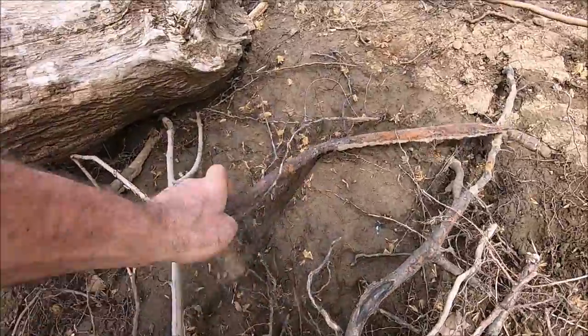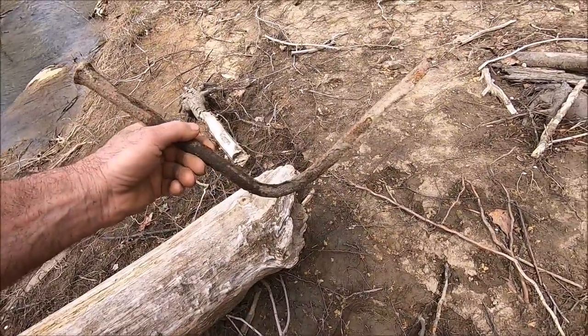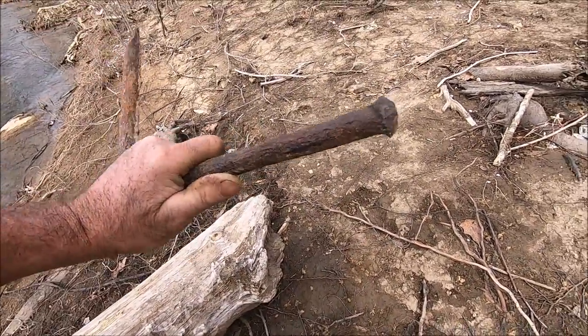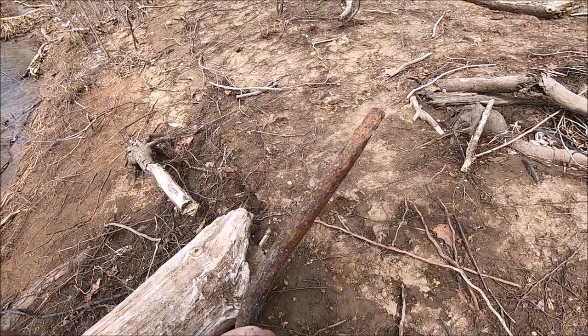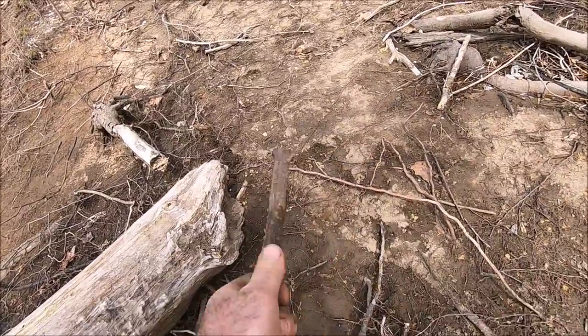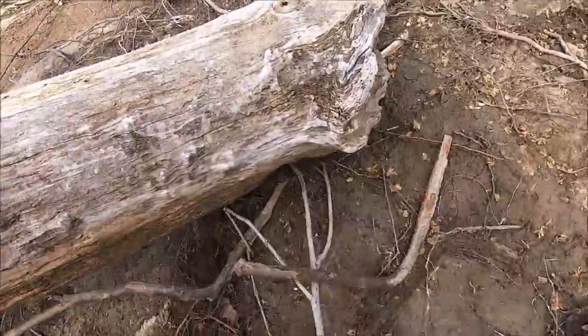I'm gonna show you this — it's really cool. I didn't do a hide-and-seek on this one because it's a great big old thing. That's some type of a tool — I would guess it's old. Look at the head of it — it's got that spade shape. Well, maybe it's just a big spike with a spade head on it. That's pretty cool. I'm not gonna carry that out though because it's quite heavy and we have a long way to go.